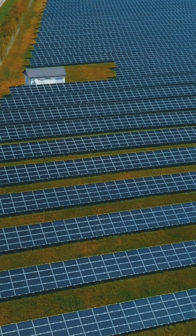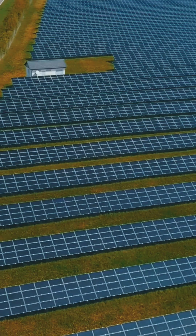With breakthroughs like this, clean, reliable solar power could soon be everywhere. The future of energy? It's looking pretty bright.